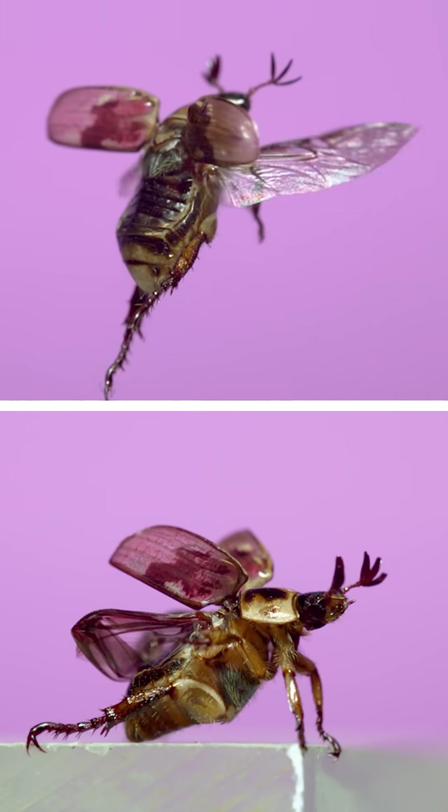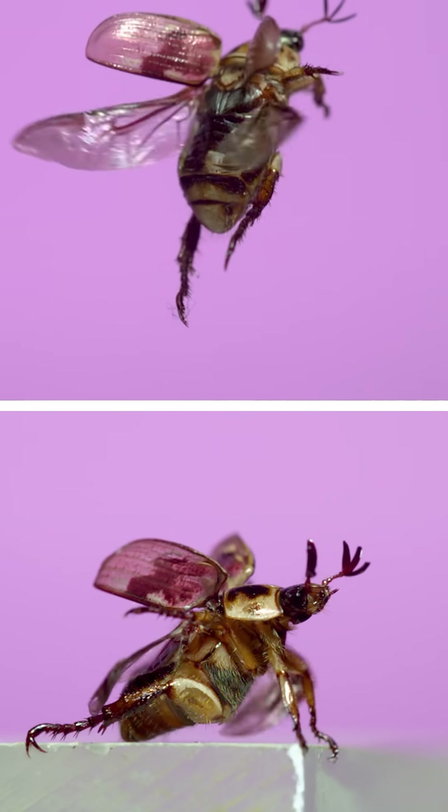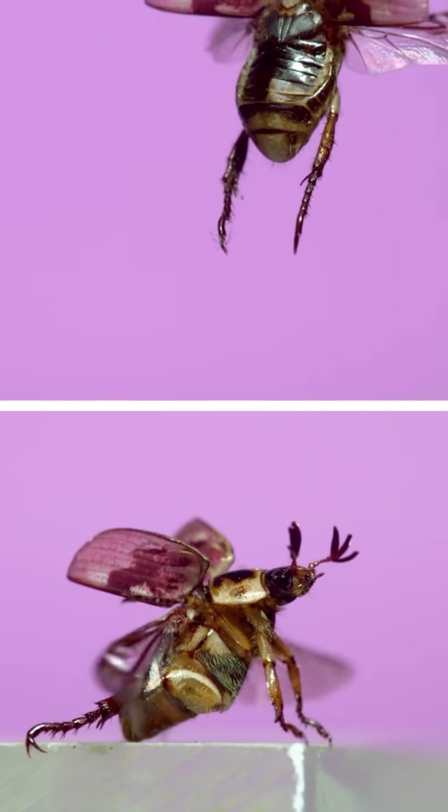At the top, you can see how their wings extend beyond the protective and hardened forewings, and at the bottom, you can see how the hind wings start folded up and have to be flapped a few times before they open up and unfold.